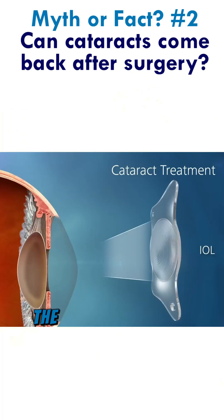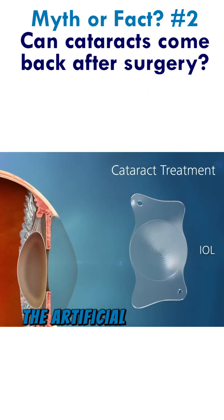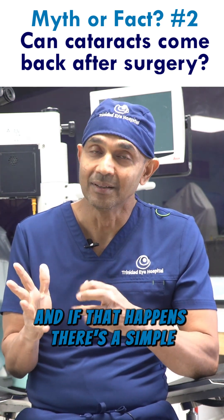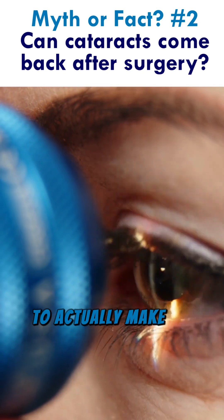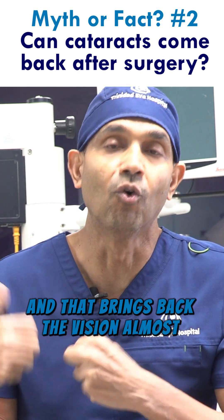What happens there is the sack that's left behind to implant the artificial lens gets cloudy, and if that happens there's a simple laser procedure done in the clinic to make an opening in the sack, and that brings back the vision almost immediately.